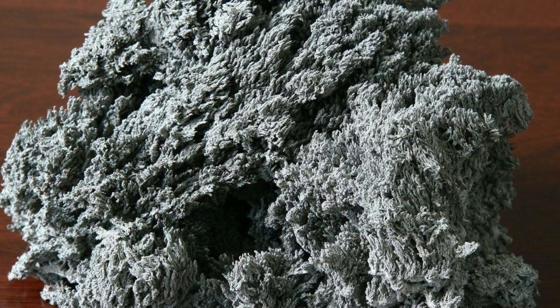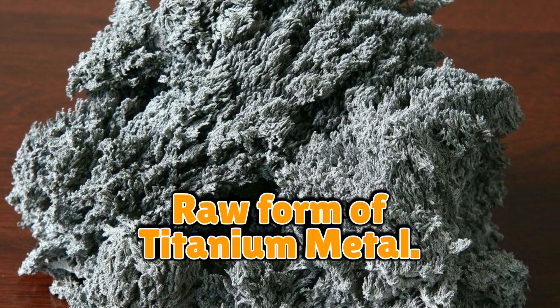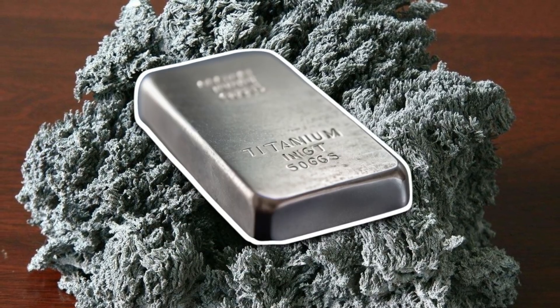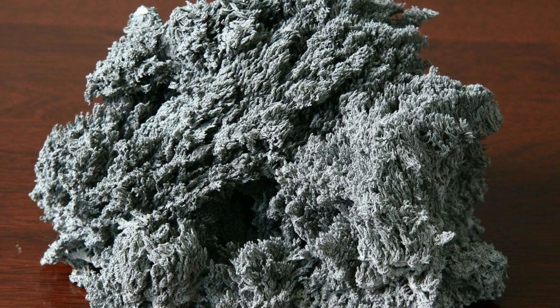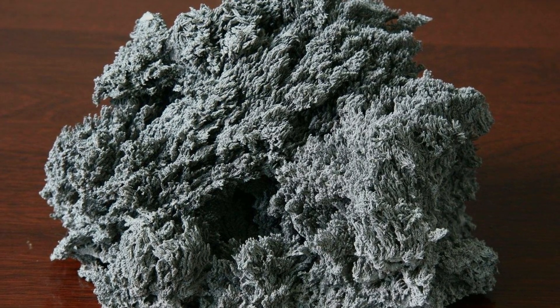That sponge may not look glamorous, but it's the raw form of titanium metal. The lumps are then broken down, melted, and refined into shiny ingots — basically giant silver loaves of bread. Except, you know, you can't slice them for toast unless your teeth are made of diamond.